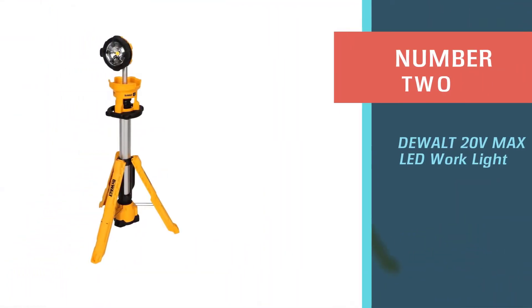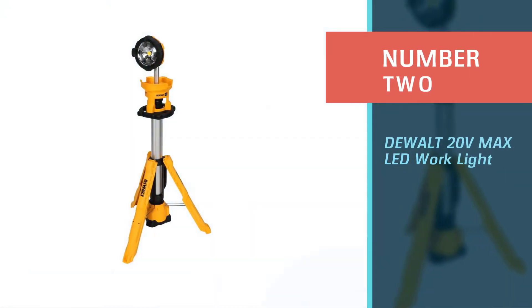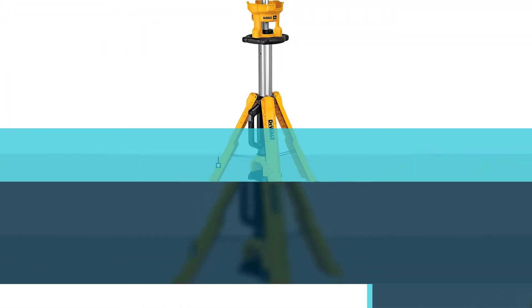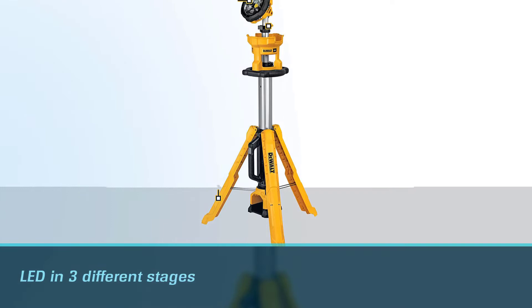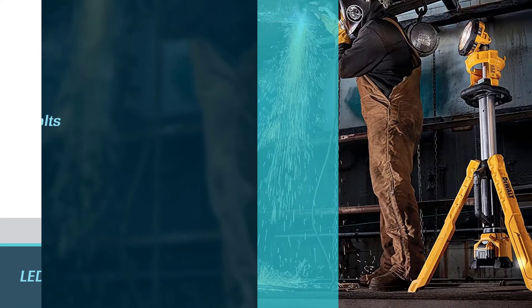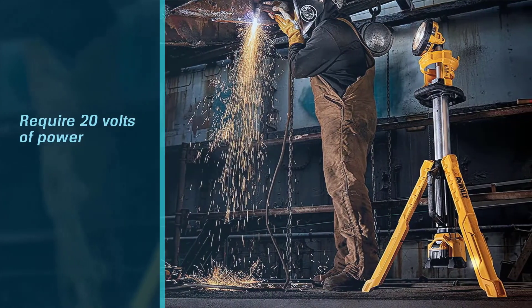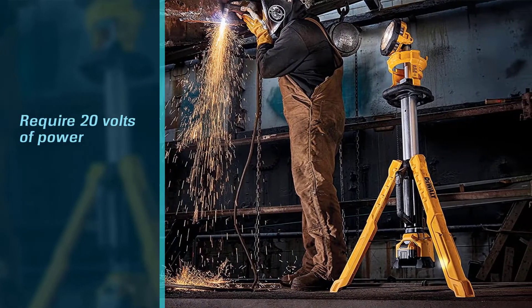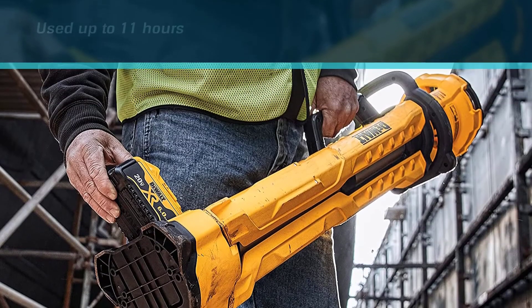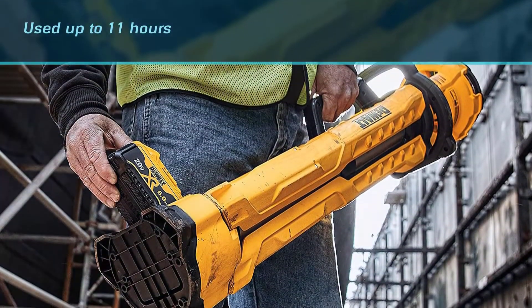Number two: the DeWalt 20 Volt Max LED work light. The DeWalt LED work light has 3000 lumens brightness. You can adjust the brightness of the LED in three different stages so that you can get the perfect illumination according to your needs. The light requires 20 volts of power and can be used to light any dark place without any problem.